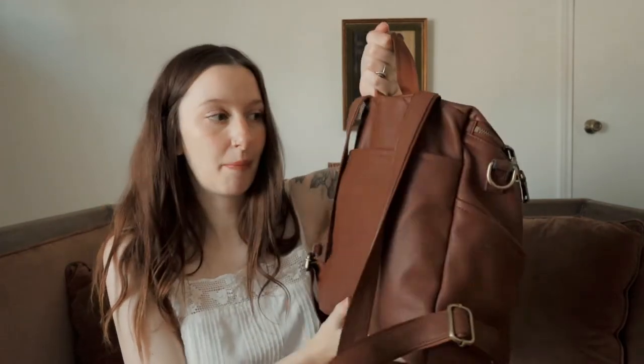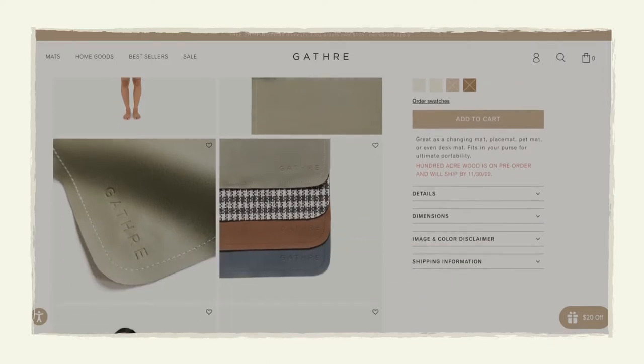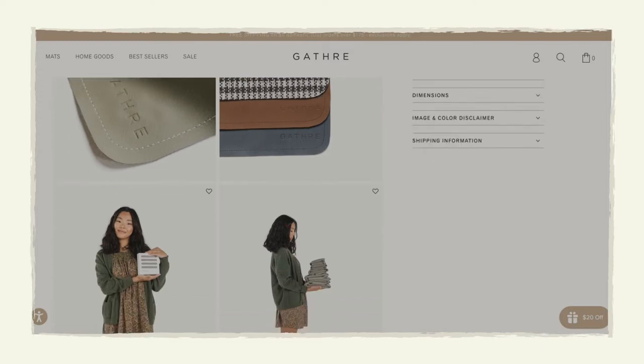There's also a deep pocket in the back, which is nice for extra storage. We keep the Gathre changing mat back there — this has held up incredibly well. It's not something we really use much anymore because we have a very wiggly toddler and pretty much just change him standing up at this point — it's a workout. We haven't taken it out because I'm pregnant again and we plan on getting more use out of it with baby number two.